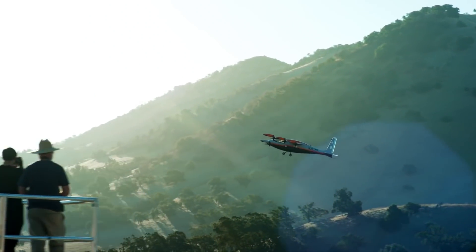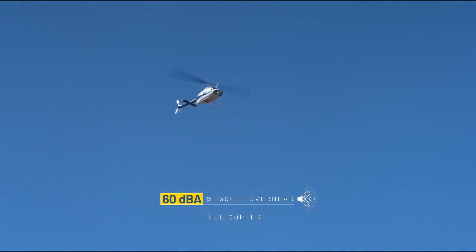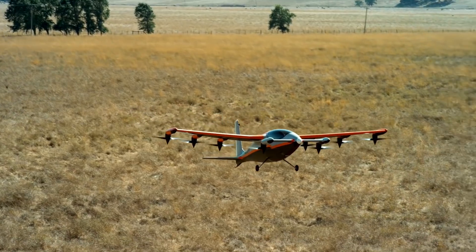Kitty Hawk claims the craft's electric propulsion system, tiny proportions, and aerodynamic shape make it roughly 100 times quieter than a regular helicopter and it can cover a 55-mile distance in 15 minutes while using less than half the energy of a car.